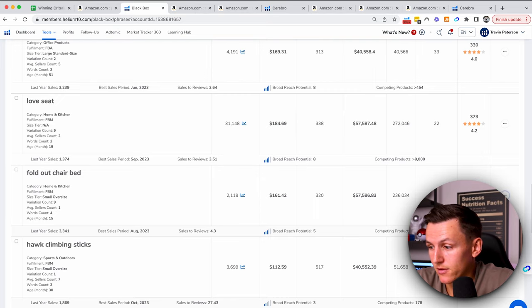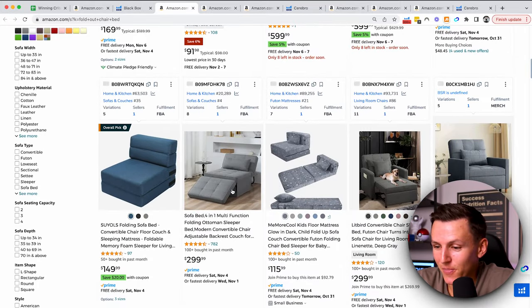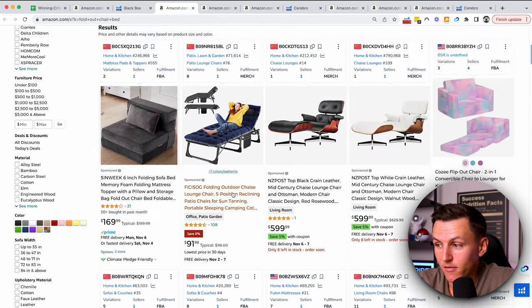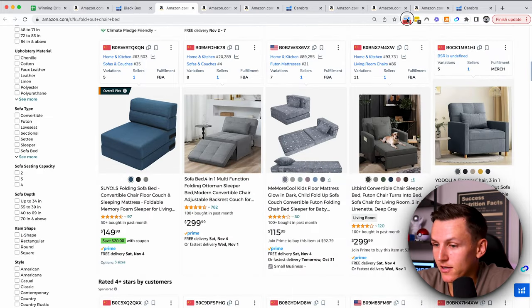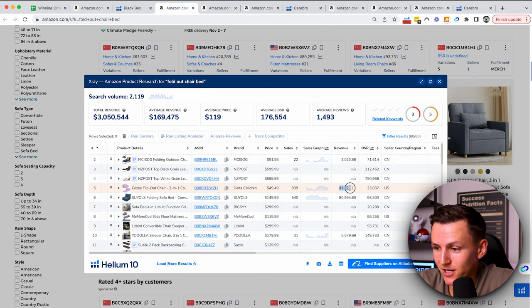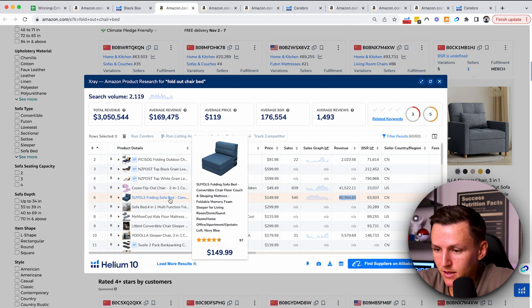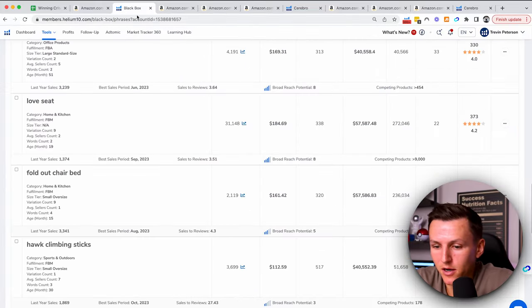A fold-out chair bed — this is interesting. I think I've been seeing this on TikTok — it's like a full chair that converts into a bed and they're going viral. So this could be another opportunity. It's a big product that will cost a little bit more, but this could be really interesting — just a chair that folds out into a bed. I'm going to pull up the Chrome extension and see what these sellers are doing. These sellers are crushing it — $40,000, $80,000 — that's absolutely insane. They do have quite a few reviews, but bad reviews, and a newer one with better reviews is selling for $100 more. There's still opportunity, but I'll continue looking.